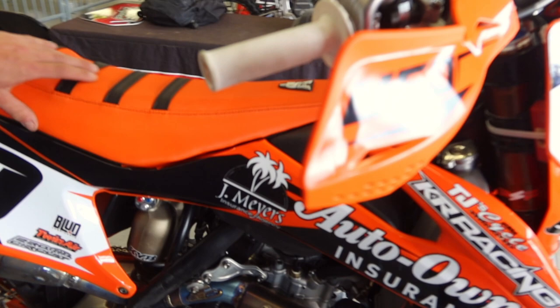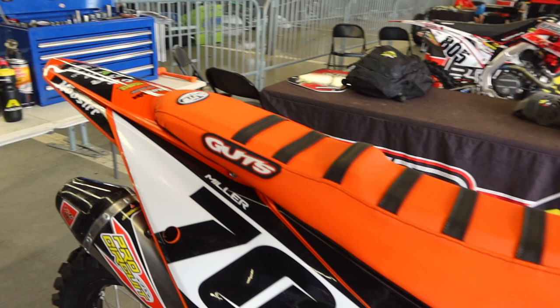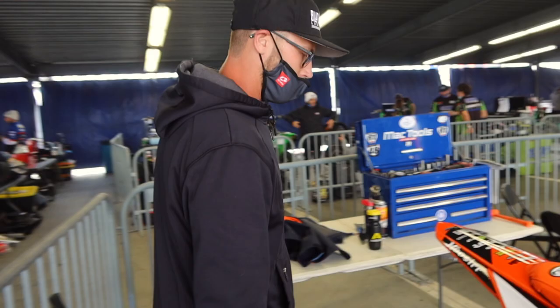We also got this brand new gripper seat for all the slipping and sliding we're going to be doing out here today while racing — they keep it gripping, as we should say.